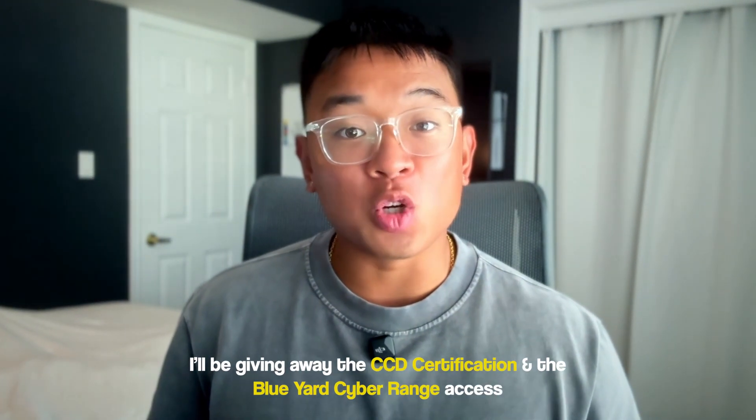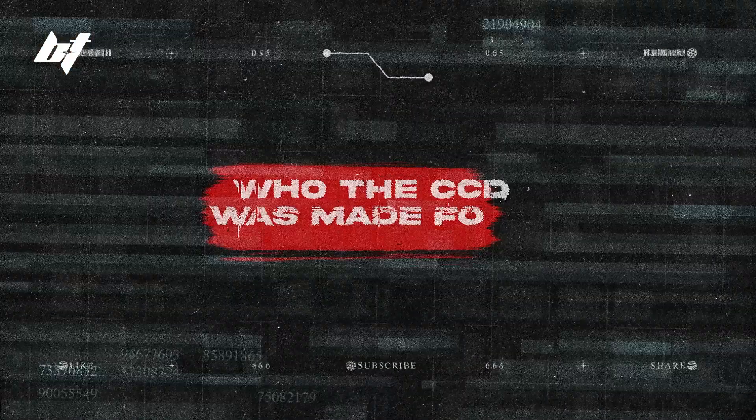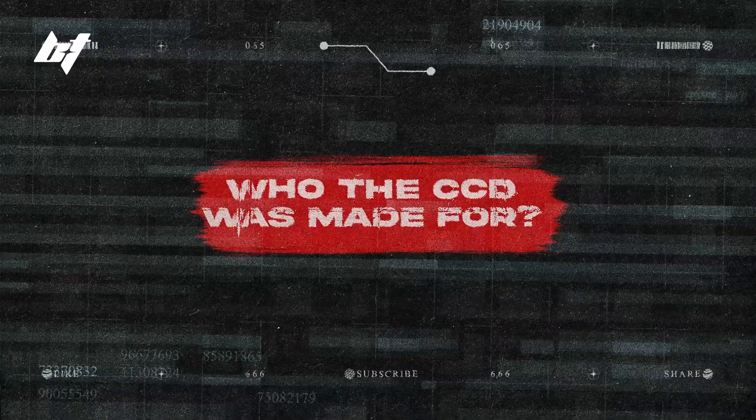Make sure to watch this video until the end, because I'll be announcing a special giveaway where I'll be giving away the CCD certification and the Blue Yard Cyber Range access later in the video. So let's go ahead and talk about who the CCD is for.